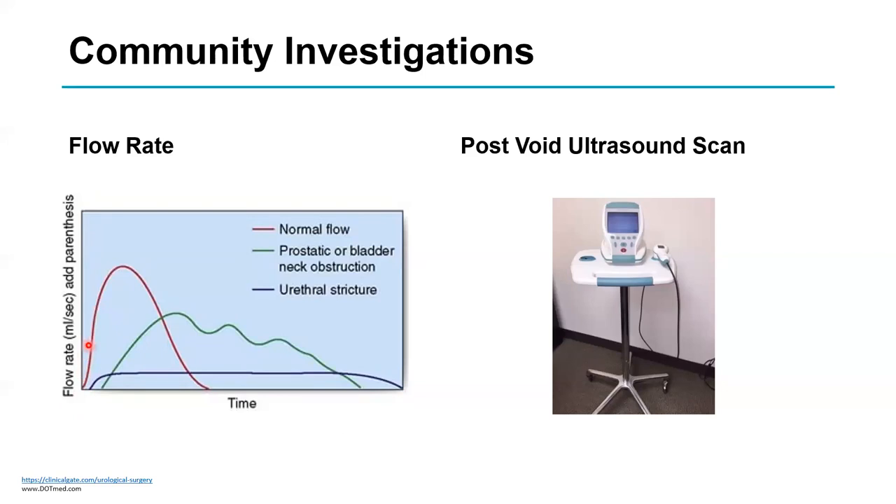Normally flow builds up quickly to a peak and finishes within about 30 seconds. The green line shows bladder outlet obstruction: there's some hesitancy, the flow starts slowly, builds up unevenly, stops and starts, and carries on for quite a long time — that's the typical pattern. The purple line shows a stricture — scar tissue in the urethra: the flow starts at a normal pace but the peak is a plateau, which is very characteristic. You can diagnose a stricture from the flow rate alone.